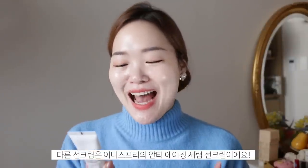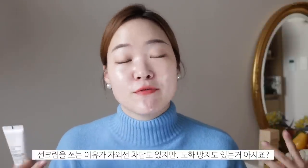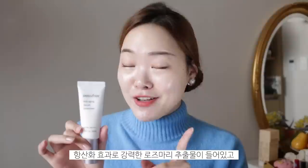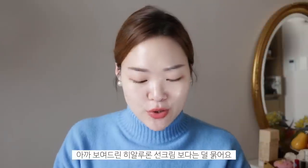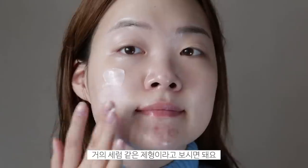Another lovely sunscreen I picked up from Innisfree is this Anti-Aging Serum Sunscreen. The whole purpose of wearing SPF is to protect your skin and also to prevent it from aging. With this one, they thought, why not add more additional anti-aging ingredients? So they've included rosemary extract, which is very potent in antioxidant effects. They also made their formula to fit the whole anti-aging concept. A lot of sunscreen products do have additional anti-aging ingredients like niacinamide, so this isn't exclusively anti-aging, but they target it that way. Unlike the Hyaluron, this one does have more of a body to it — it feels almost like a gel, like a skincare serum that you would apply onto your skin. It's very hydrating as well.